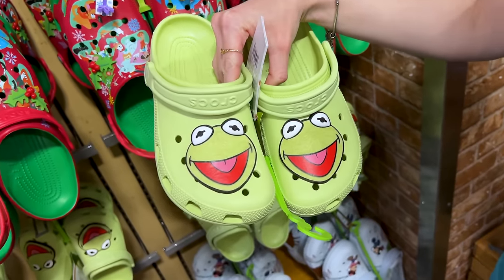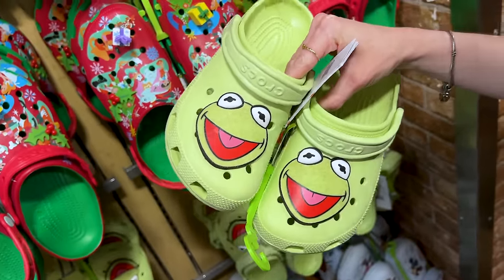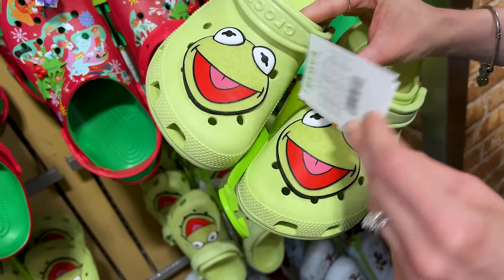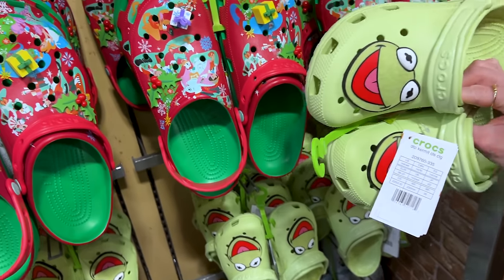Look what we found! We got Kermit the Frog Crocs. You're either a Kermit the Frog lover or you don't, but come on, it's so cute! The Crocs — I don't know how much these are specifically. They're usually $65, but I'm going to guess they're probably about $25 to $30.